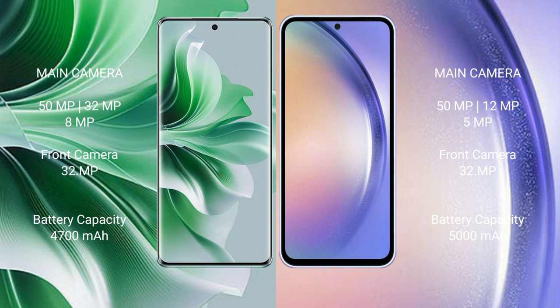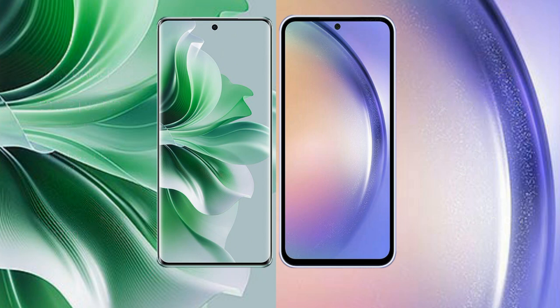Oppo Reno 11 Pro has a 4700mAh battery with 80W fast charging support. Samsung Galaxy A54 has a 5000mAh battery with 25W fast charging support.